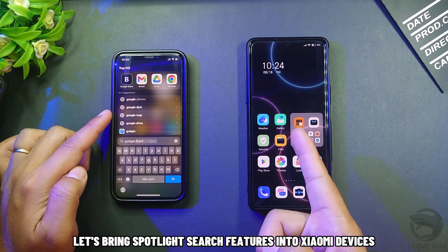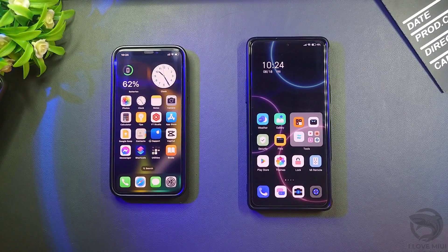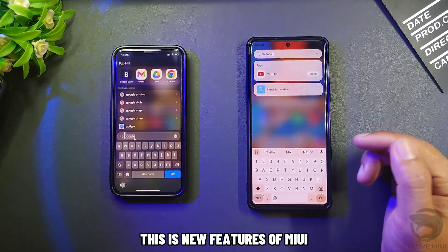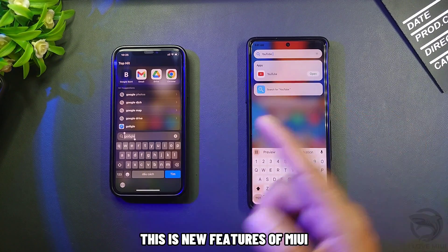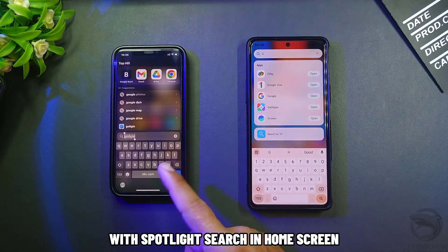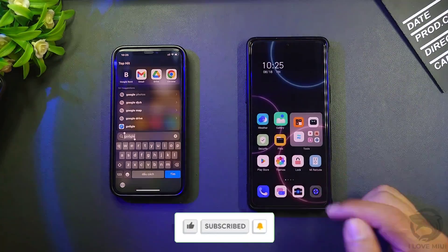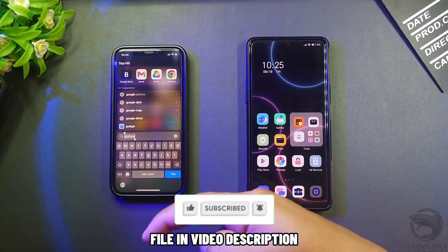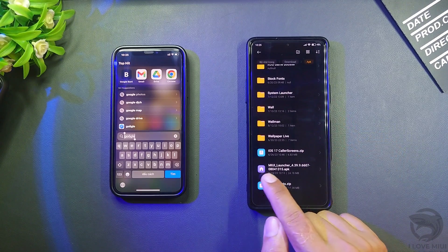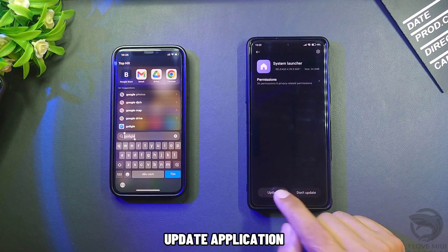Let's bring Spotlight Search features into Xiaomi devices. This is a new feature of MIUI with Spotlight Search on the home screen. The file is in the video description. Update the new version of the MIUI system launcher application.